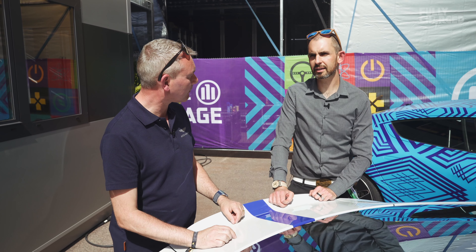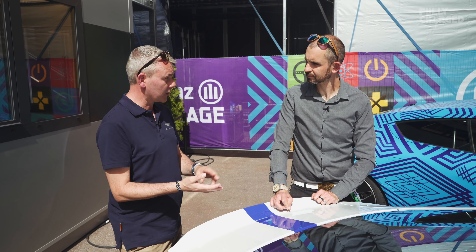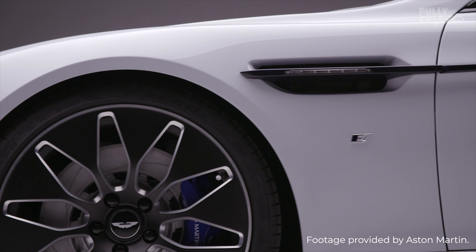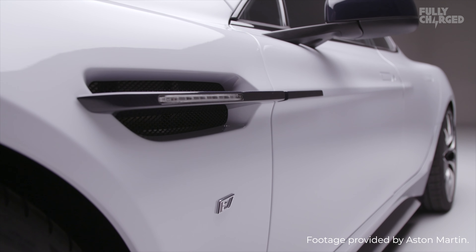These wheels are incredible — they are feature forged aluminium with machining. We call this negative diamond turning. If you feel behind, you can feel pocketing — this is the lightweighting exercise. That is thin. The Rapide is a pretty cool car; it doesn't even look like a four-door — it's sort of all blended in nicely.